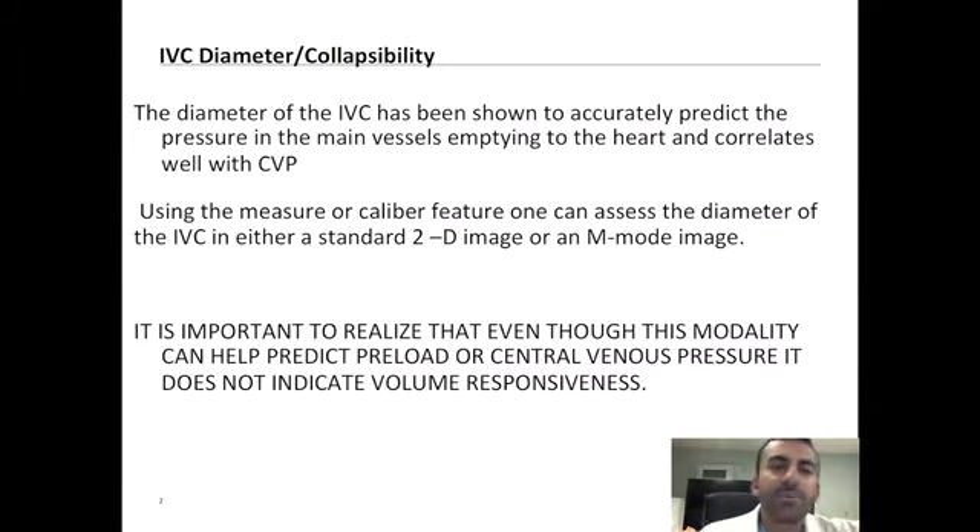It's been shown that the diameter of the IVC can accurately predict central venous pressures, as it correlates with CVP measurements from traditional catheters. The way this is done is by assessing the diameter of the IVC in a standard 2D image picture or using the M-mode modality alongside that.